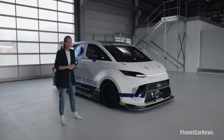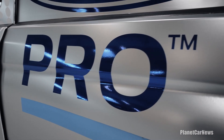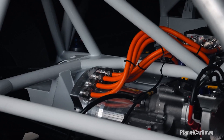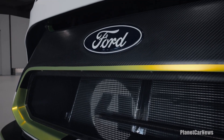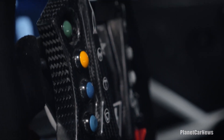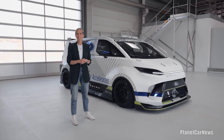Welcome to the utterly bonkers Ford Pro Electric Super Van. This is the fourth super van to carry the name and the first all-electric super van. It's up to speed with Ford's huge global commitment to electrification, which includes the next generation E-Transit Custom van that inspired this spectacular machine. It's not just the motors that are powerful — it's the processors too. This is the first super van fitted with Ford Pro's advanced digital features to showcase how connected services can really accelerate customers' businesses.